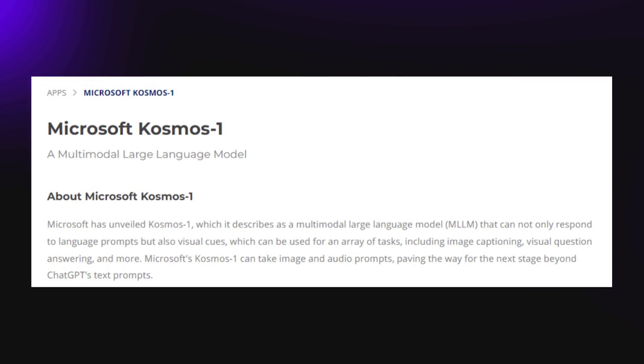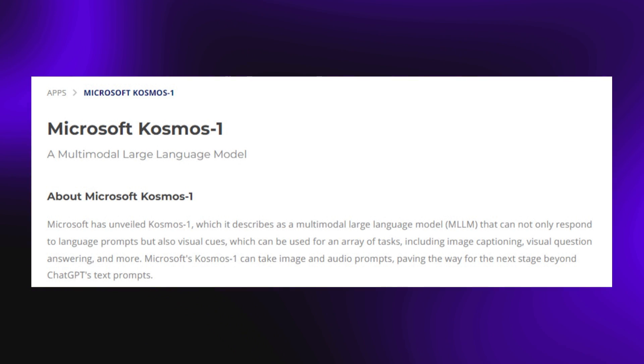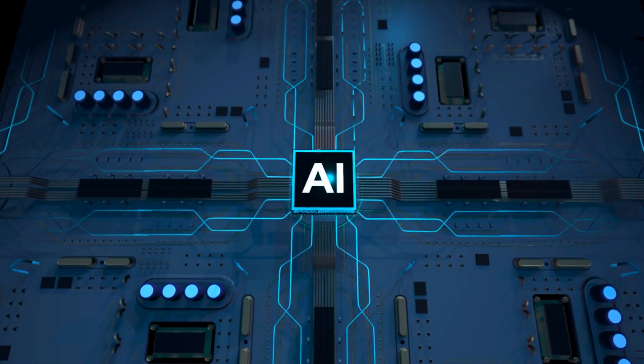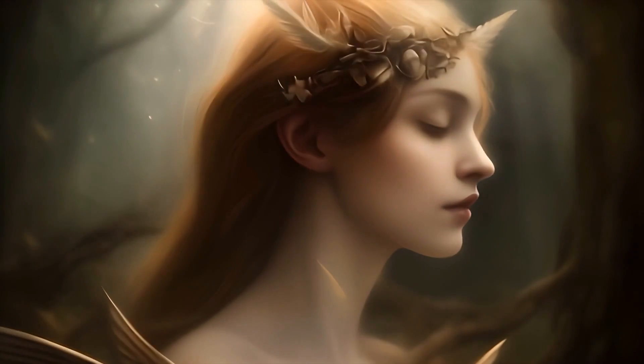Cosmos 1, which was announced earlier this year, had some really obvious limitations with being able to describe images, and that's the gap Cosmos 2 has come to fill. These AI models tend to get better and better within short periods, and there's no telling what the limit will be to this growth.